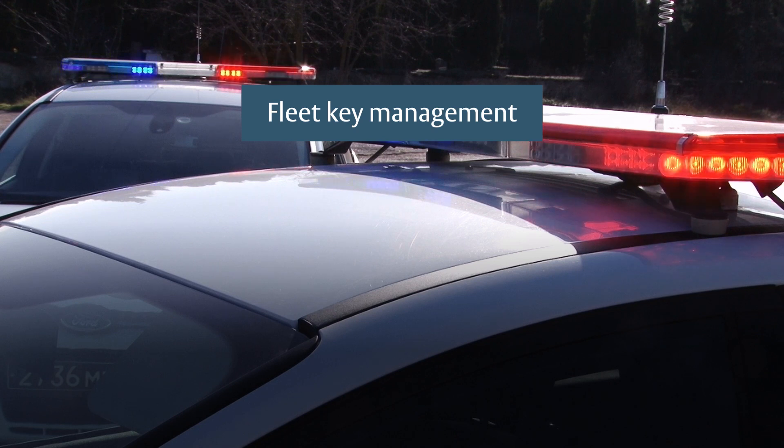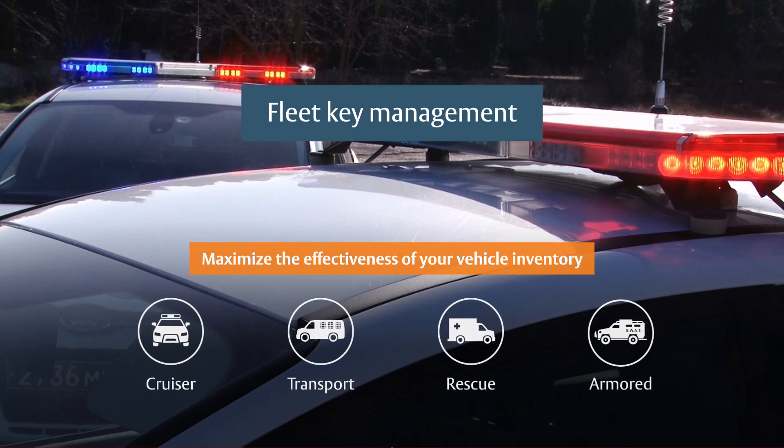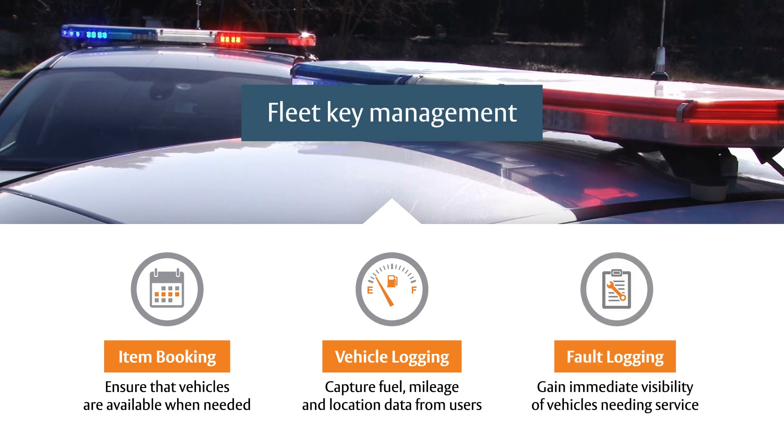In managing your fleet vehicles, TRACA Web offers several features to help maximize the effectiveness of your cruiser, transport, rescue, and armored vehicle inventory. Use item booking to ensure that a vehicle is available at a specific date and time. Capture valuable data on vehicle fuel levels, mileage, and location as users return keys to the TRACA cabinet. Use fault logging to immediately identify vehicles that require service or maintenance, and automatically restrict access until the fault is cleared by an administrator.